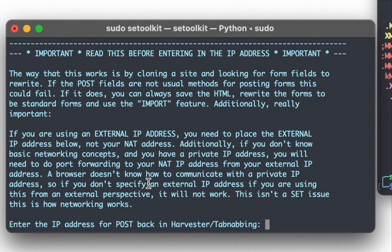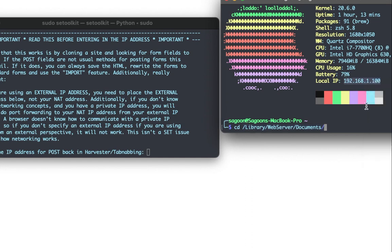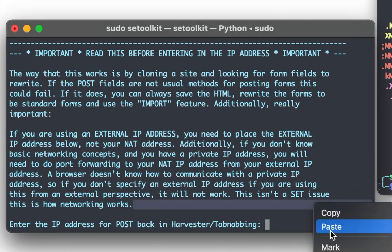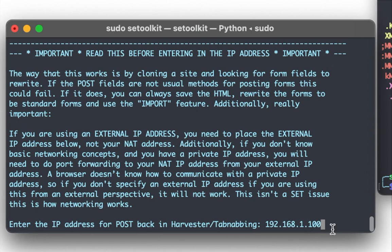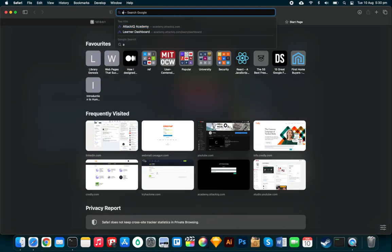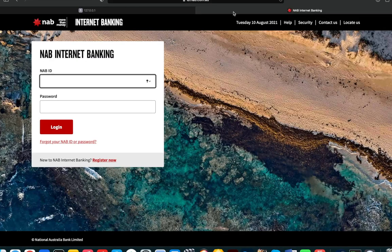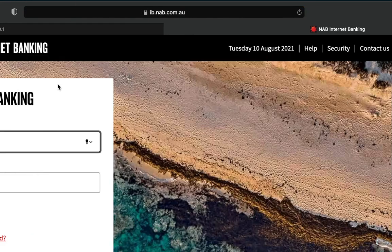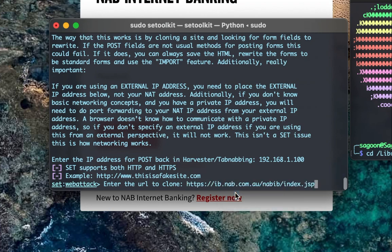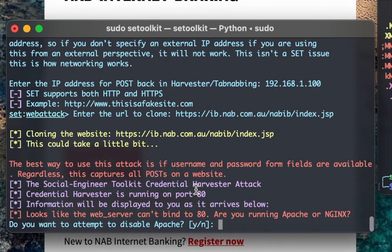SET asks for the IP address for the post-back harvester. This is NOT the IP of the site we're cloning — it's the IP address of our own machine, since we're hosting on our LAN. So we enter our IP: 192.168.1.100. Then it asks for the URL to clone. We try NAB Bank's login page and paste that URL in.